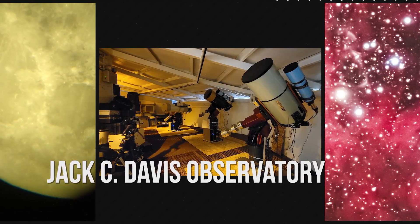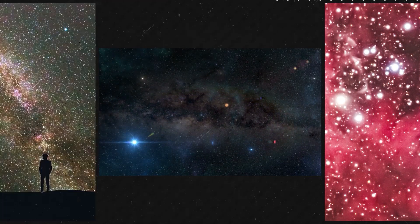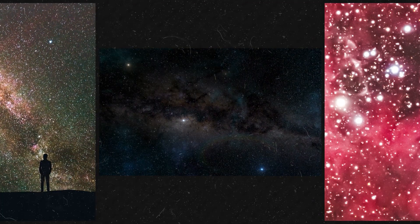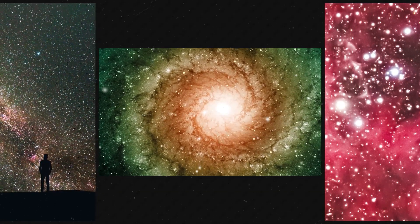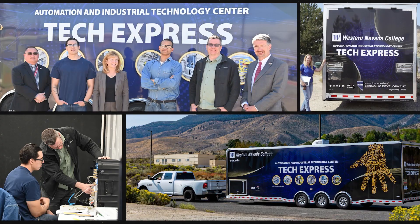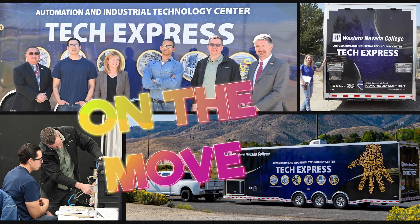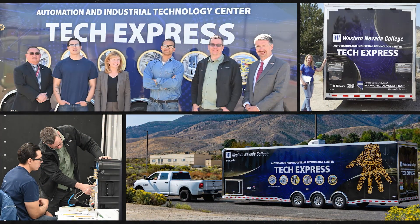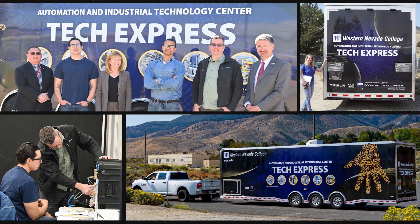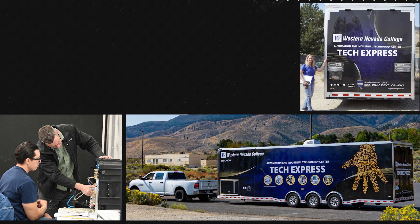Western Nevada College is extremely unique mostly because of the Jackson Davis Observatory. We have big, scientifically capable telescopes — you can grab a telescope, point it at a planet or a star cluster, and get those photons right into your eye. That's the direct experience of light that has traveled thousands or maybe millions of years to reach your eye. The biggest thing WNC has to offer is our mobile labs — not only can we teach here, we can bring our equipment out to Fallon, to Yerington High School, and to other places that can't necessarily come to us.